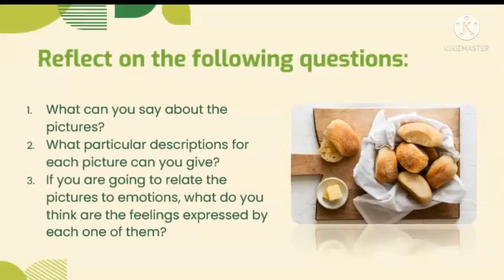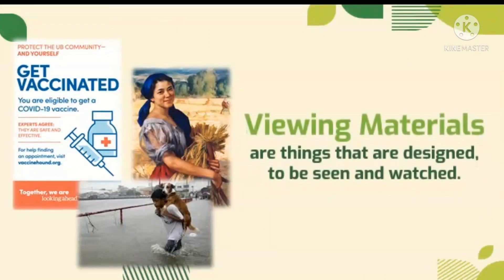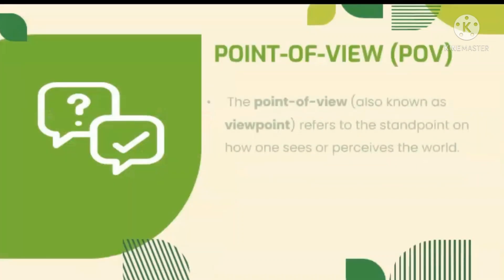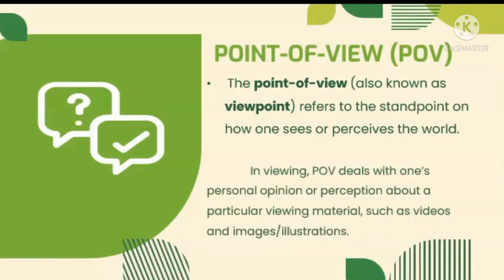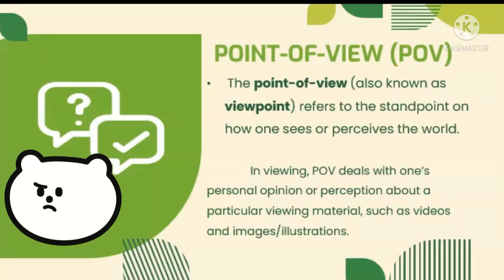But what do we call these images? Those are examples of viewing materials, which refers to things that are designed to be seen and watched. It can be paintings, illustrations or posters, pictures and videos — anything that we can see and watch. Using our prior knowledge and experiences, we can give our point of view or viewpoint about the material. It also refers to the standpoint on how one sees or perceives the world. POV deals with one's personal opinion or perception about a particular viewing material, such as videos and images or illustrations.